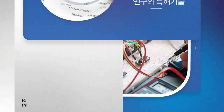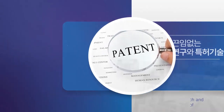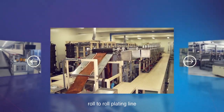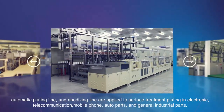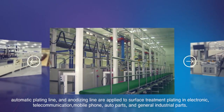Based on the experience of surface treatment machine manufacturing and the R&D Center's constant research and patented technology, the devices of reel-to-reel plating line, roll-to-roll plating line, automatic plating line, and anodizing line are applied to surface treatment plating in the electronic, telecommunication, mobile phone, auto parts, and general industrial parts sectors.